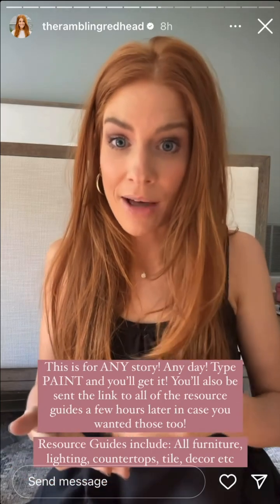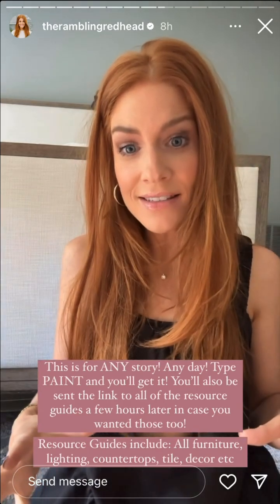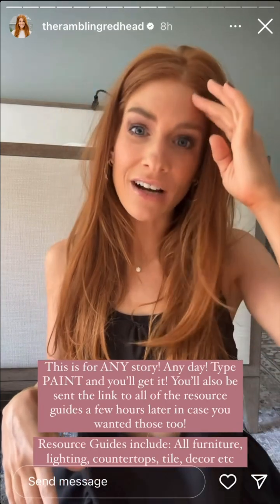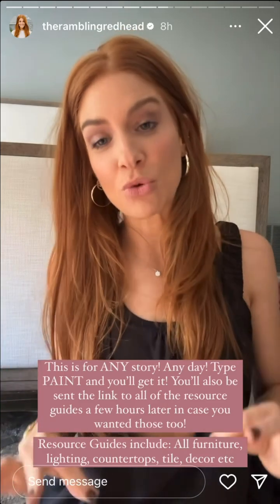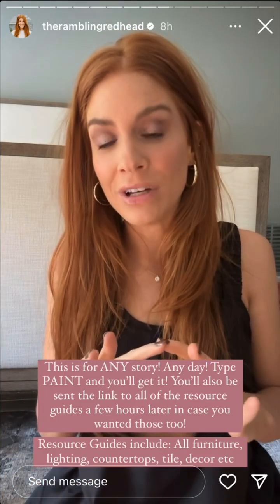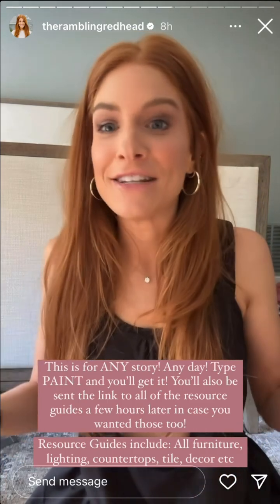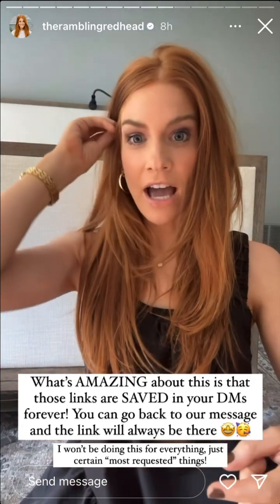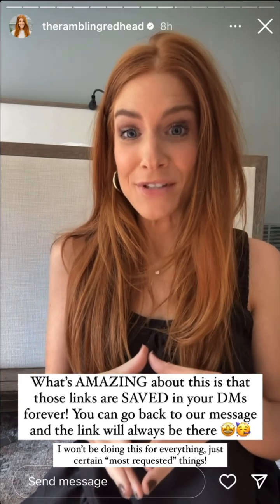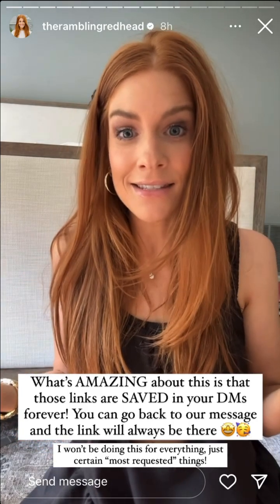I've also set up the resource guide — everything linked on those homes: tile, countertops, faucets, lighting, paint colors, furniture, home decor. If you type 'paint,' you get the paint link first, then a few hours later you'll get another message with the link for the resource guides — so you have both in your DMs forever. If you don't want it, don't click it. You just go to your DMs, top right corner, click on my face, and that resource guide will be right there and will never disappear.